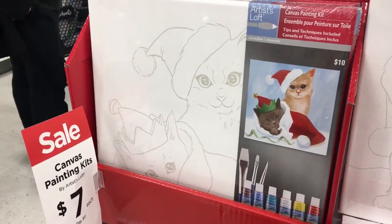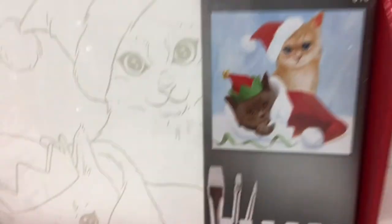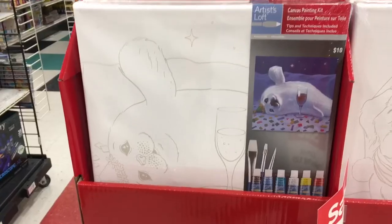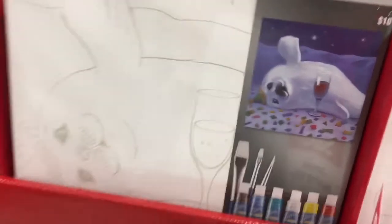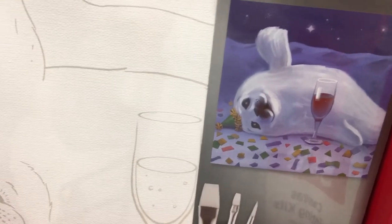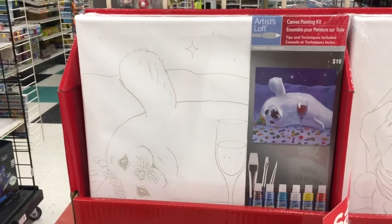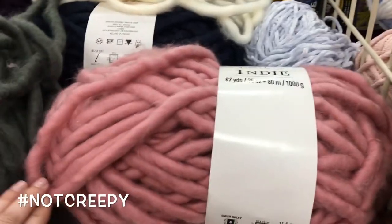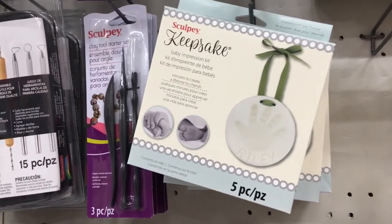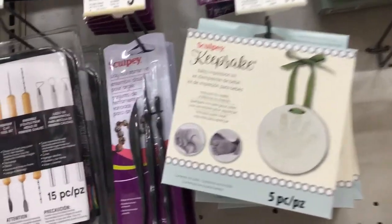I'm seriously contemplating the cat canvas — I kind of want it, it looks fun, but none of them look like Kenobi. You can paint it to look like Kenobi! You're not being helpful. Is that a seal with a glass of wine? Like a drunk party seal? Maybe it's sparkling cider. I have found the yarn! Okay guys, scale of 1 to 10 — how weird would it be if I used this to make an ornament of my cat's paw? I feel like that's not that weird; it'd be real difficult, but not weird.